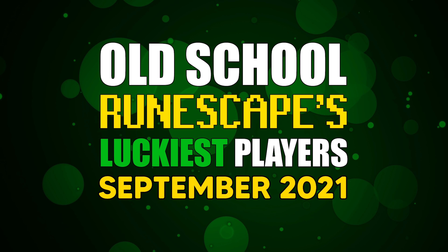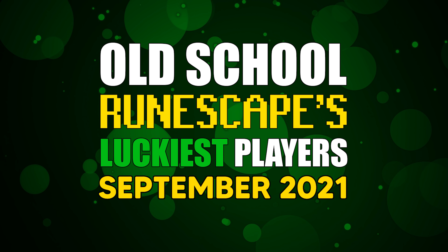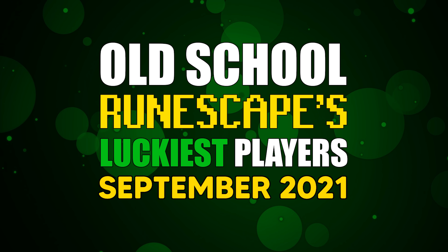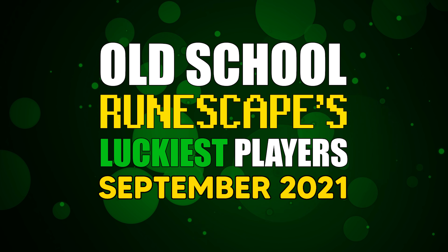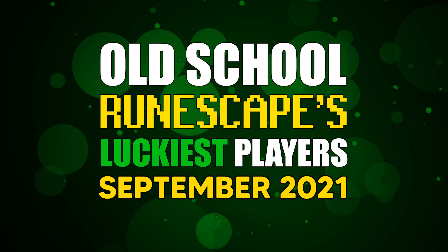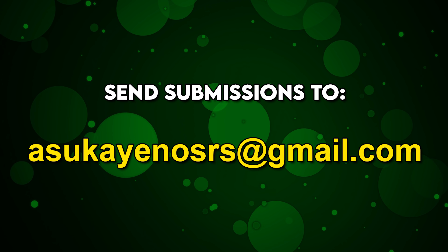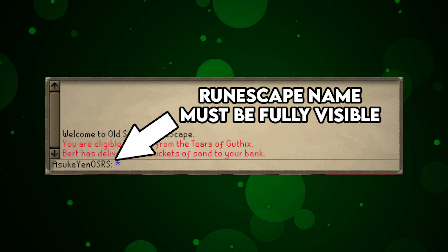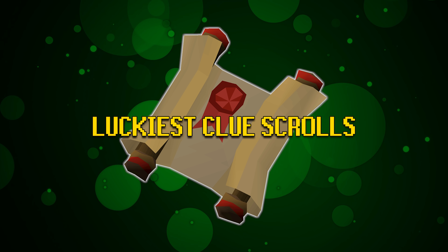What is going on everybody, welcome to Old School RuneScape's luckiest players for the month of September. In this one we have some good submissions. I'm also going to be working our collection log submissions back into these videos, tying it all up into one video instead of having a separate collection log video and a lucky players video — they're pretty much one in the same. If you have something that could contribute, check the description down below for submission instructions. Without further ado, we're going to start out with our luckiest clue scrolls for the month of September.